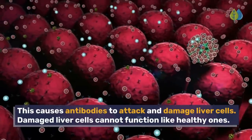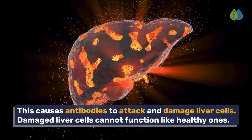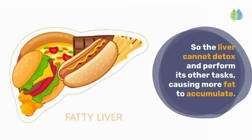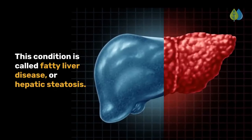This causes antibodies to attack and damage liver cells. Damaged liver cells cannot function like healthy ones, so the liver cannot detox and perform its other tasks, causing more fat to accumulate. This condition is called fatty liver disease, or hepatic steatosis.